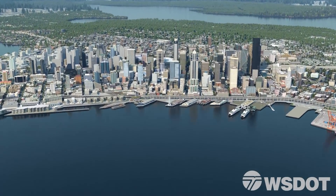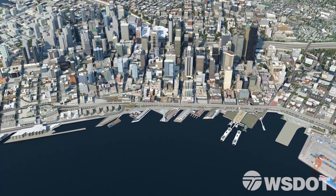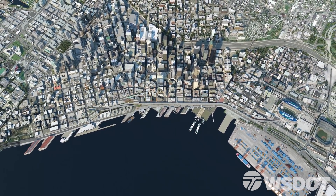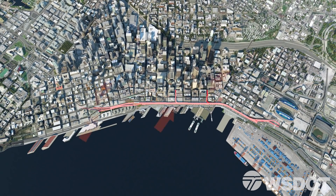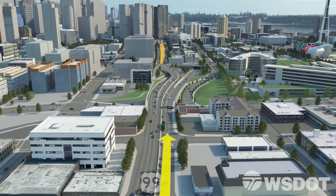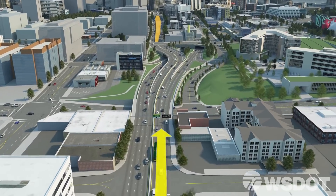When the Alaskan Way Viaduct closes and the new State Route 99 tunnel opens, getting around Seattle will change. The exits and entrances currently on the viaduct move further north to Seattle Center and south to the sports stadiums for the two-mile-long tunnel underneath downtown. This video shows what driving south into Seattle looks like with the new tunnel.